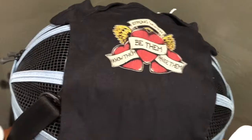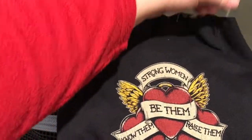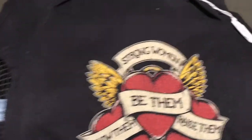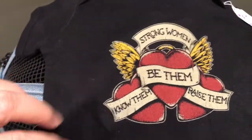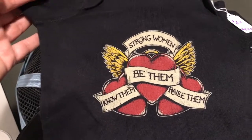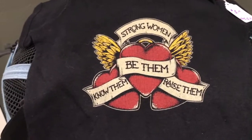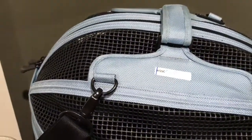And then this cute little onesie — it looks like somebody may have printed a bunch of these and donated them because there was a stack of them. My mom grabbed one and I grabbed one. They were only two dollars. Look at this: 'Strong women — know them, be them, raise them.' How cute is that? This is a 12-month size. I'm going to hold on to it — I know some babies but they're a little big for this. I'll be waiting for the next little lady to get this as a gift.